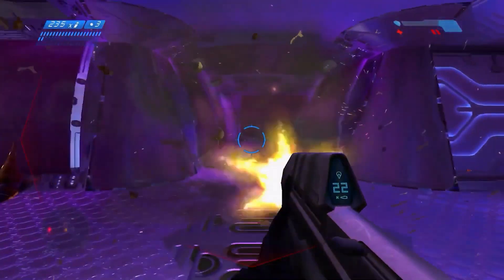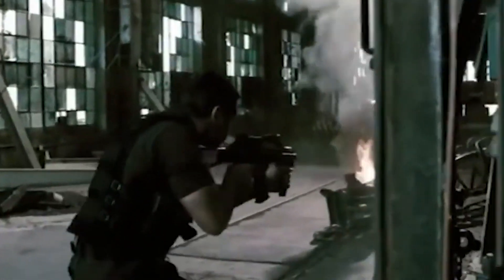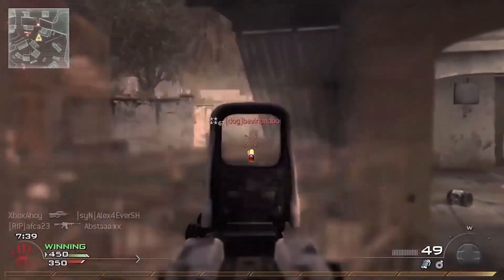The gun has made several appearances in video games and movies, including Iron Man and The Hunger Games. In fact, it's become a staple weapon in the Call of Duty franchise.